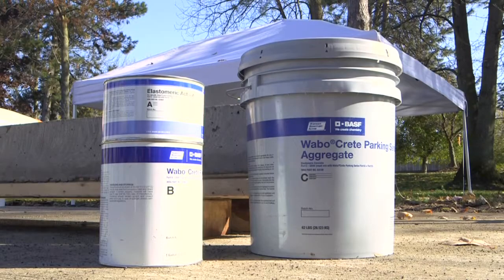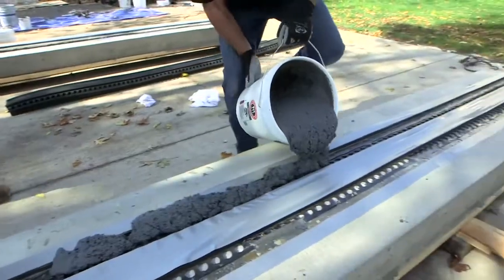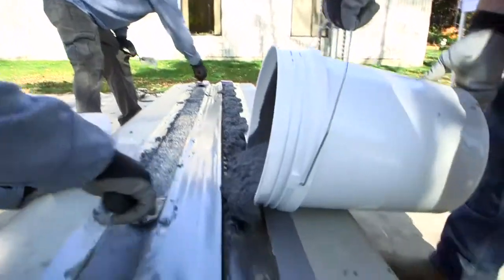We heard from a lot of owners — they wanted a gray header material so it would stand out less in the parking garage. So with the new Wablecrete Membrane Generation 2 system comes our brand new Wablecrete Parking Series header material, gray in color.